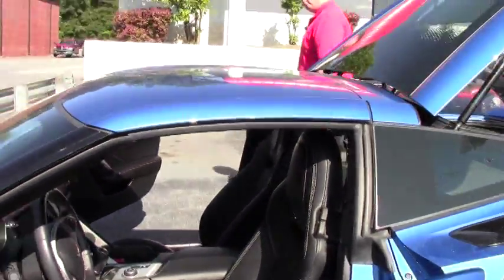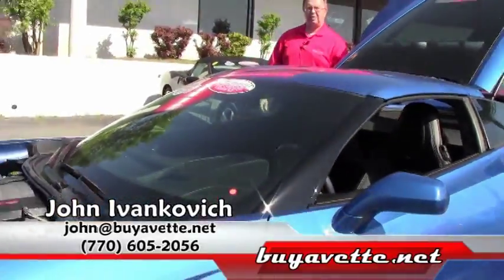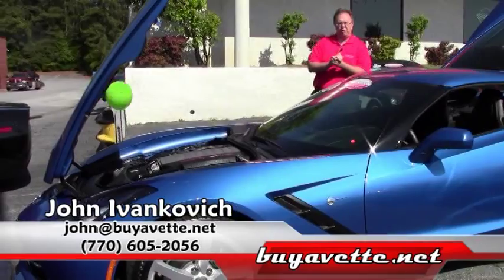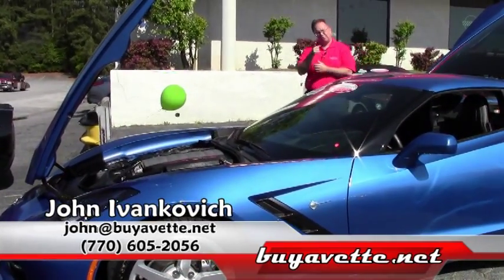Folks, we've been very successful with these 2014s, probably because of the styling. Then, once you get in it, they're amazing machines. If you'd like to know more about this or any of our hundreds of Corvettes I have in stock, 770-605-2056 or John at BuyAVette.net. We'll see you on the road.